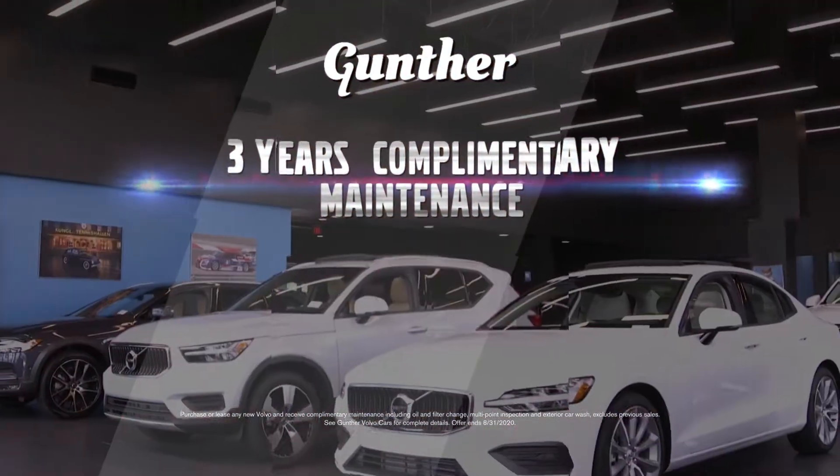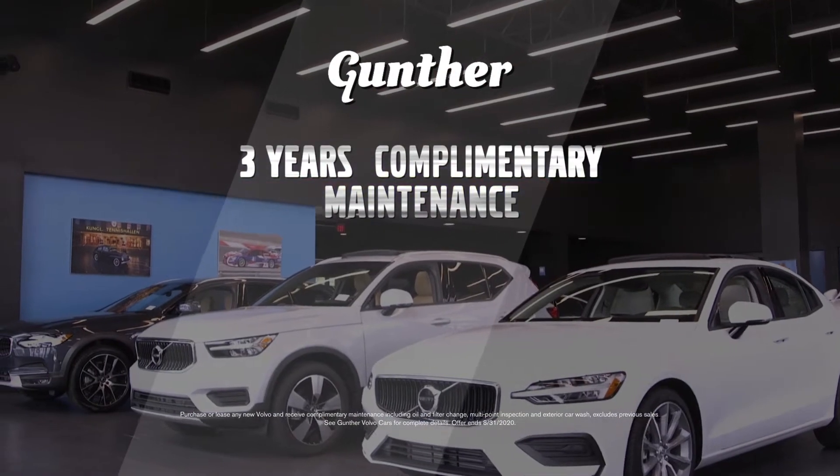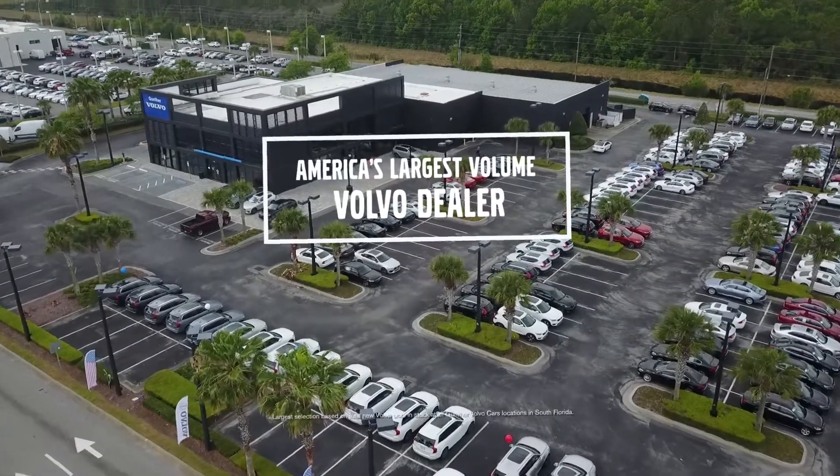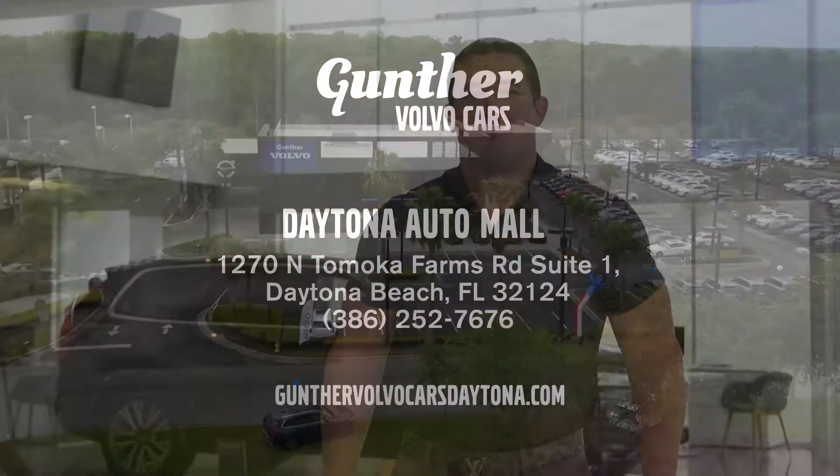Plus, only Gunther gets you 3 years of complimentary maintenance included with your new Volvo. Save big on your new Volvo today at America's largest volume Volvo dealer in the Daytona Auto Mall. For car buying done your way, you gotta get to Gunther.